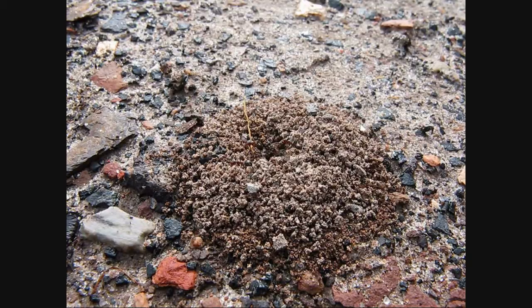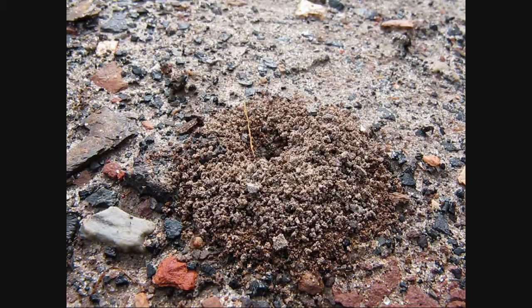Obviously Prenolepis imparis is awake — they've been awake pretty much all winter — but these little Dorymyrmex are just waking up. Dorymyrmex is in the same family as the Argentine ant, which is Dolichoderinae, and it is quite frankly almost identical to Argentine ants.